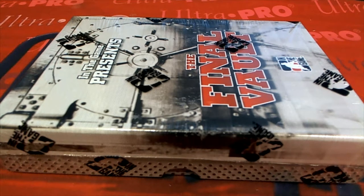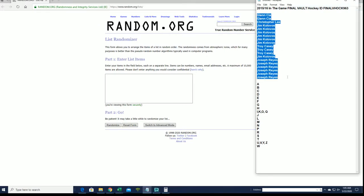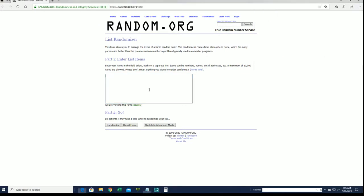Let's get it guys! 2015-16, this is an ITG Final Vault Hockey number 963. Good luck, let's get it — the Falcon. All right, let's see down the Joe. Let's get it guys, here we go.